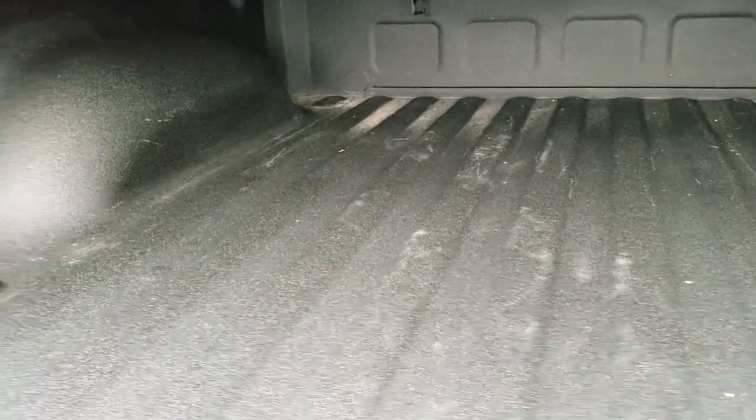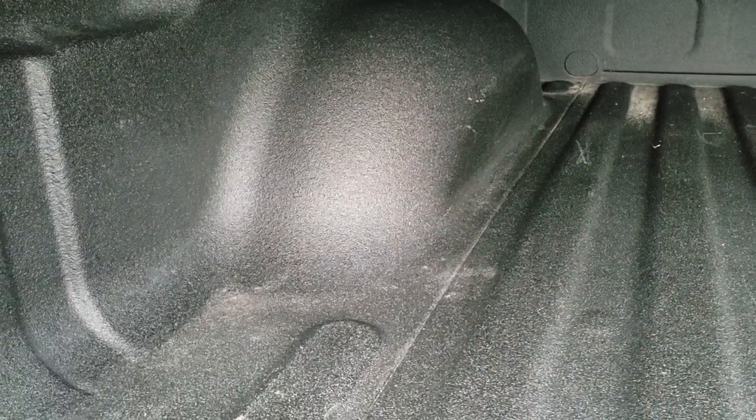Looks like it has some more Putco LED lights in the bed here. I'm not really sure if they work or how they turn on — they may or may not.